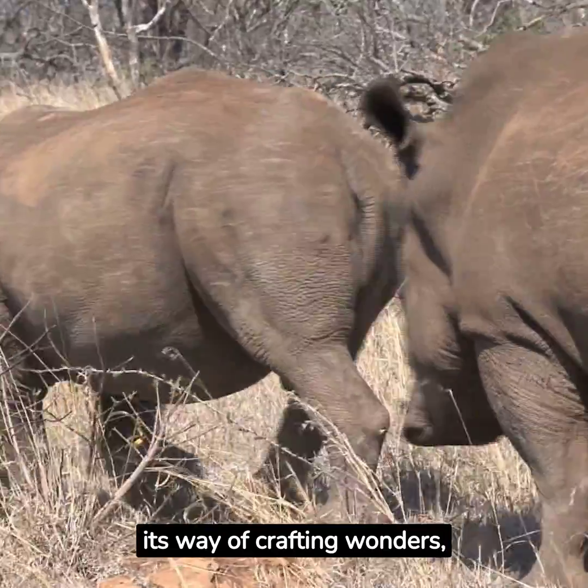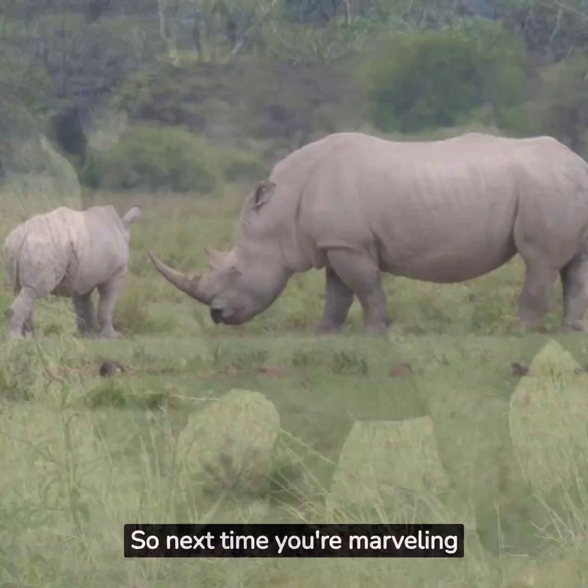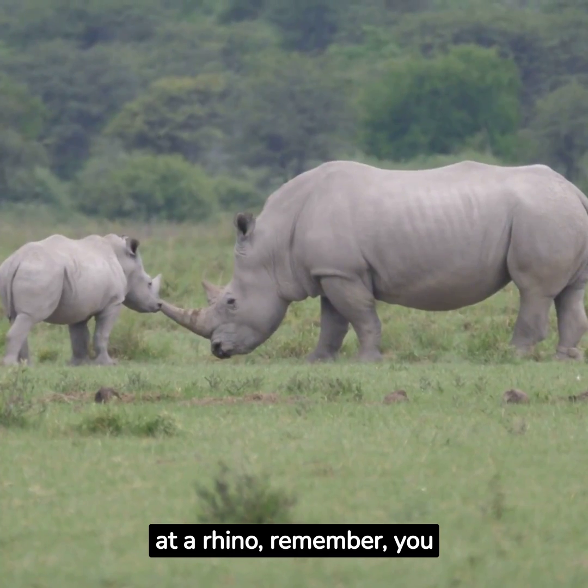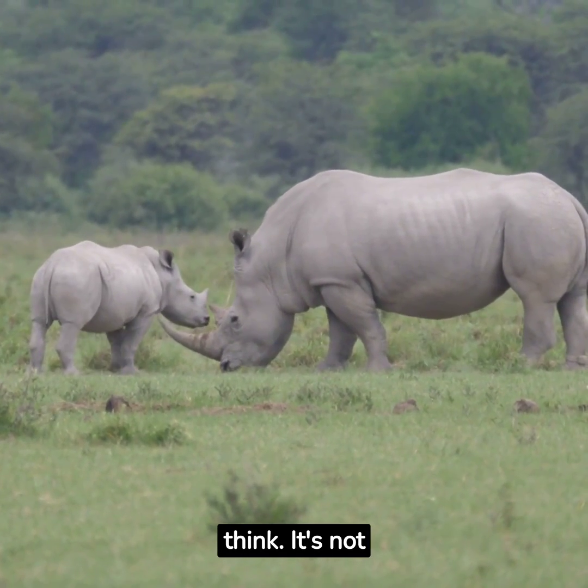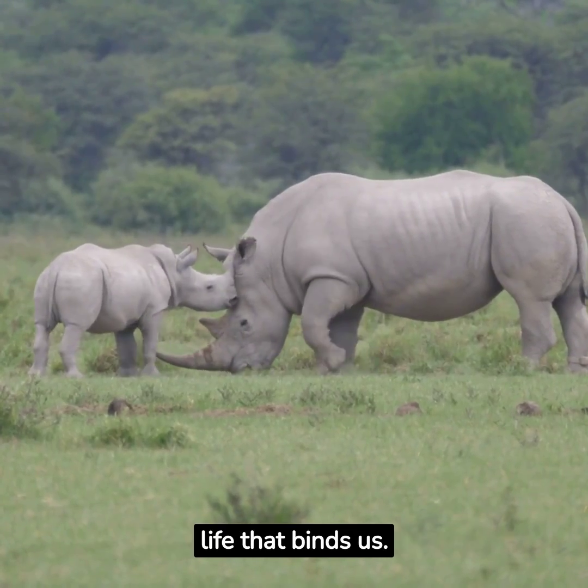Nature has its way of crafting wonders, and the rhino's horn is a prime example. So next time you're marveling at a rhino, remember, you share more in common than you think. It's not just about the physical attributes, but also the essence of life that binds us.